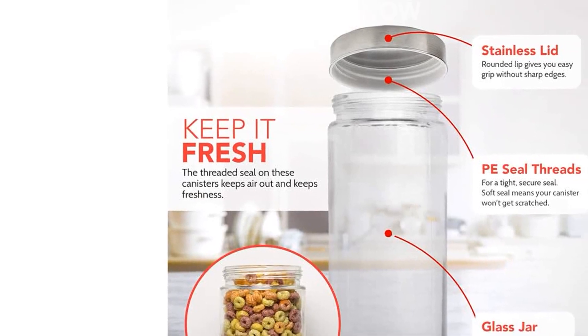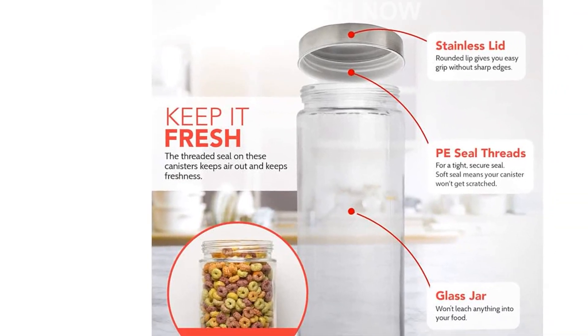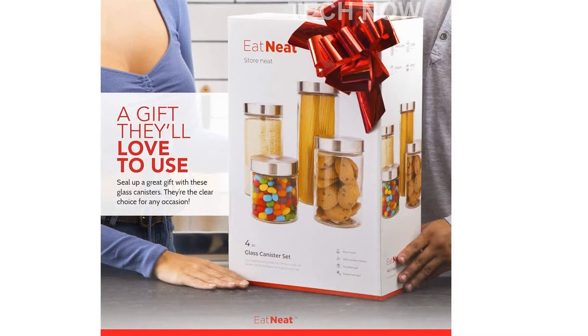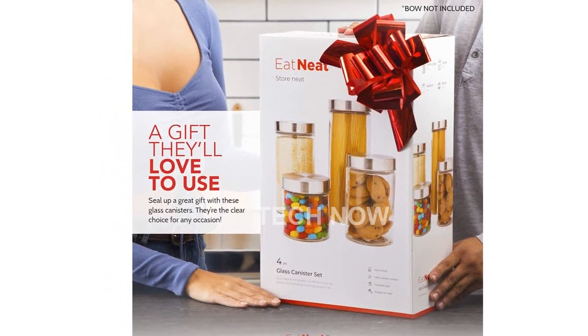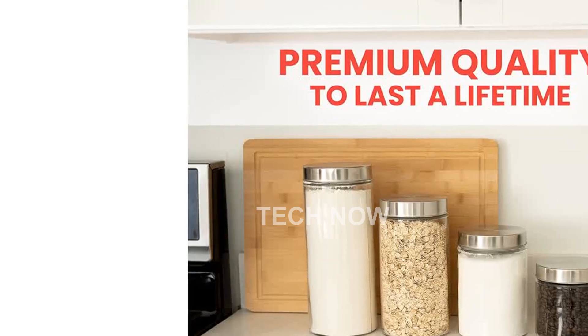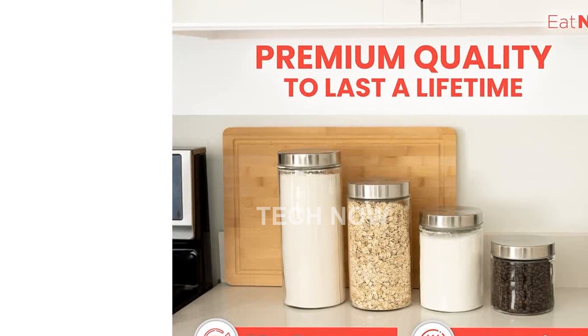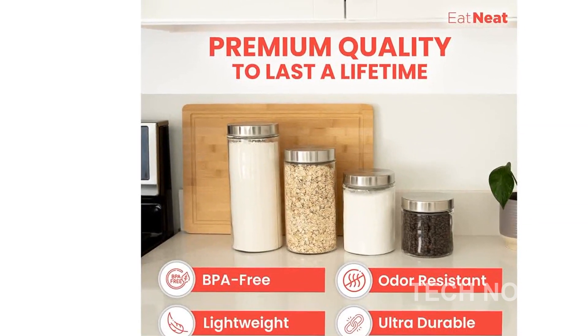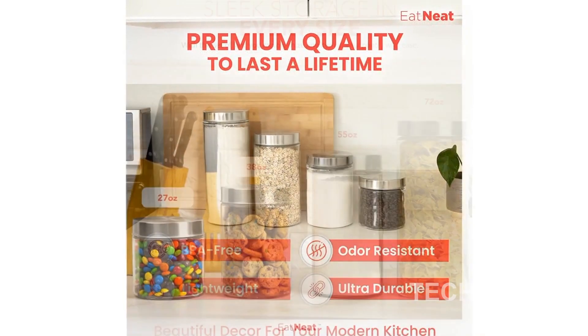Customer Reviews: 4.6 out of 5 stars from 10,543 ratings. Best Sellers Rank: Number 674 in Kitchen and Dining, Number 7 in Food Jars and Canisters. Date First Available: July 26, 2017. Capacity: 2.4 pounds, 1.7 pounds, 3.4 pounds, and 4.5 pounds.